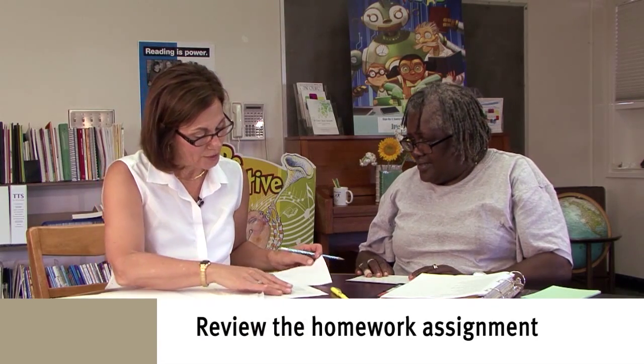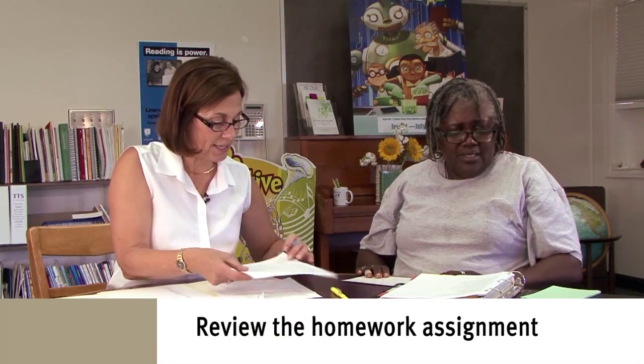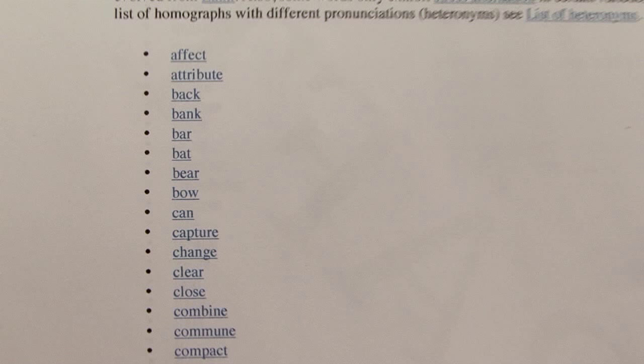Tell me again for homework. We're going to do this list, starting here and working down. You'll be doing a sentence for each of the meanings on these homographs. I know you know the words — it's just practicing using them in different ways for different meanings.